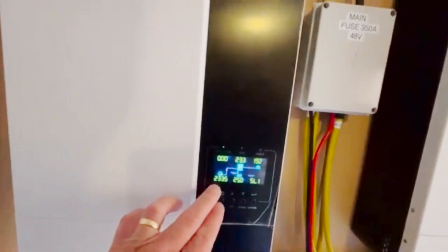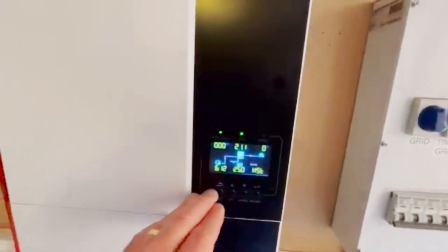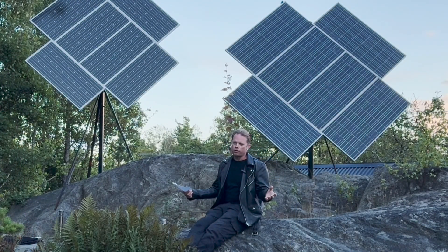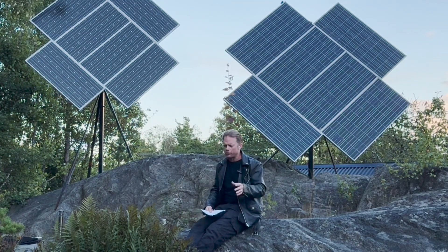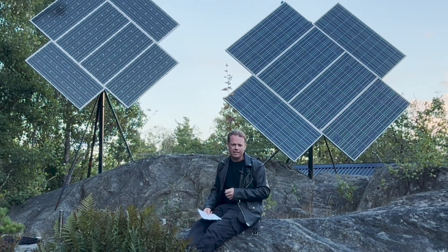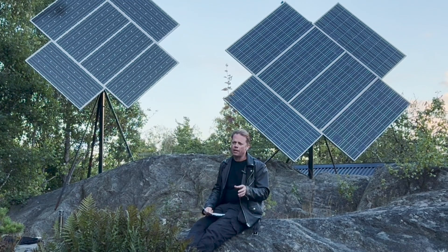I remember when I had that off-grid old Growatt inverter. It was pretty irritating when I was standing there with a fully charged battery at only 12 o'clock in the middle of the day with the sun just shining perfectly, and my inverter just backed off and produced only what my house needed at that given moment. So this is a much better deal, even if we now have some negative prices.